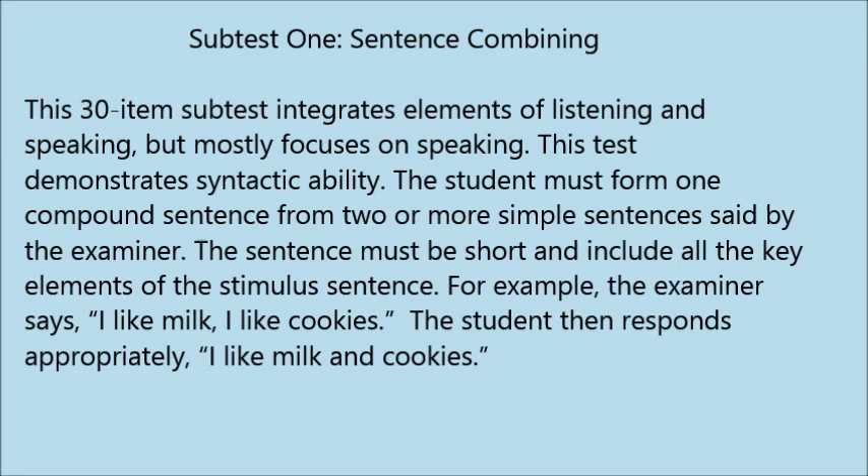Examiner: I'm going to say some sentences. I want you to listen carefully, then put the sentences together into one sentence as short as you can. For example, if I say 'I am big, I am tall,' you could say 'I am big and tall.' Now you try: 'I like cake, I like ice cream.' Student: I like cake and I like ice cream. Examiner: Yes, but can you make the sentence shorter? Student: I like cake and ice cream. Examiner: Okay, are you ready to begin?